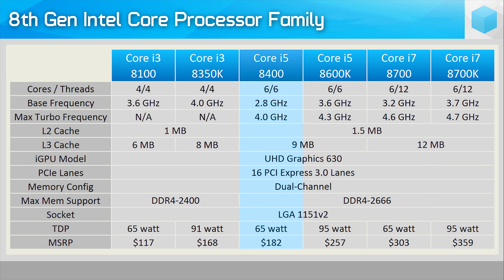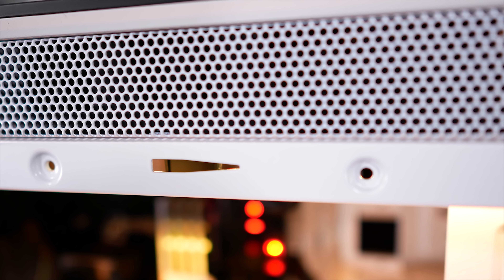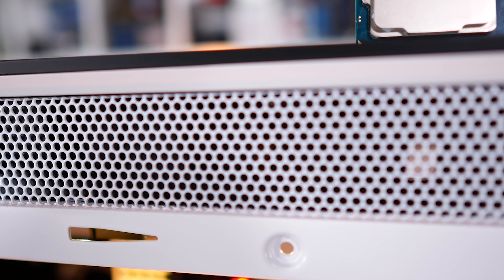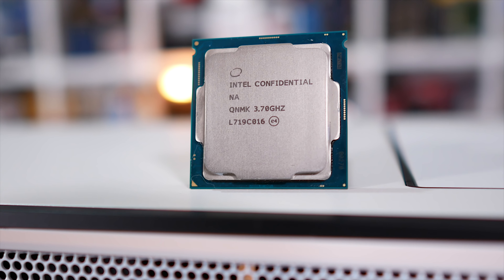I also have the Core i5-8400, but I'll be focusing on that CPU in another video shortly. Unfortunately, at this time I don't actually have the Core i5-8600K — the unlocked Core i5 — but I will get my hands on one of those shortly, as well as the Core i3 models. For now, the focus is on the big guy, the six-core 12-thread monster known as the 8700K.